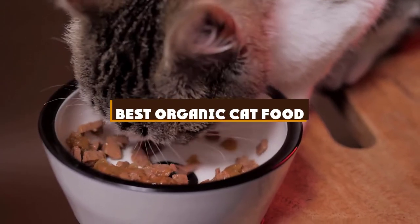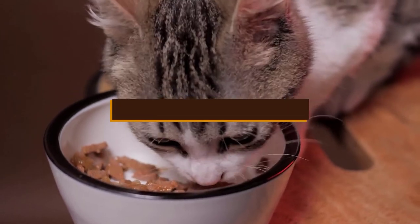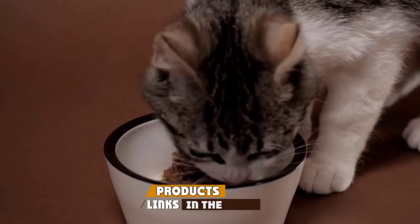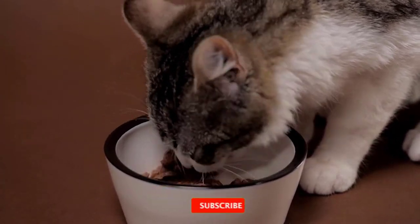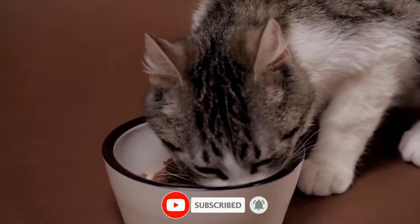If you're looking for the best organic cat food, here's a list you must see. We made this list based on our personal preference and sorted it based on the features, prices, quality, durability, and reputation of the manufacturers and customer feedback. Also, we've included options for every type of customer. So let's get started.